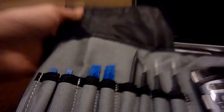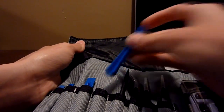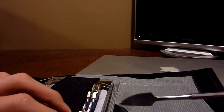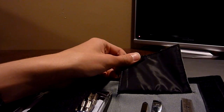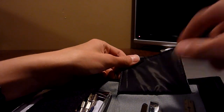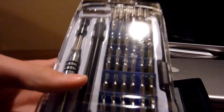Inside the kit you've got tweezers, a pick thing for getting into small areas, all these pry tools, an anti-static strap, a suction cup, spudger-type knife things for prying components off, a razor blade, and a measuring ruler. And of course it comes with the 54-bit driver kit with all these different driver heads.